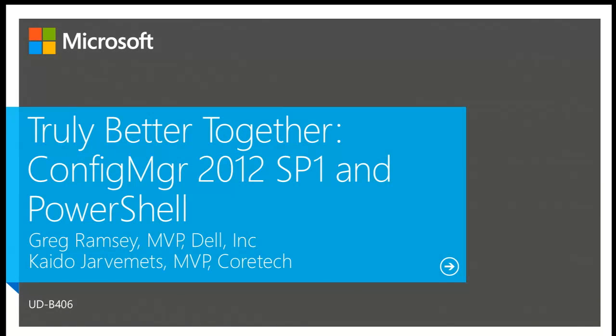Welcome. Thank you for attending MMS 2013 and especially thank you for attending our session today: Configuration Manager 2012 Service Pack 1 and PowerShell, truly better together. Part of our goal today is to show you that. My name is Greg Ramsey. I'm a Config Manager MVP and I work at Dell.